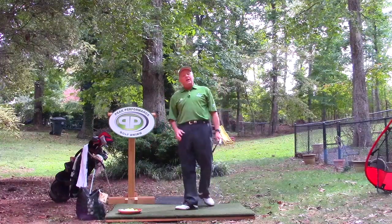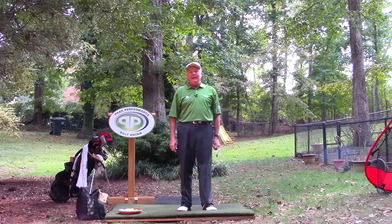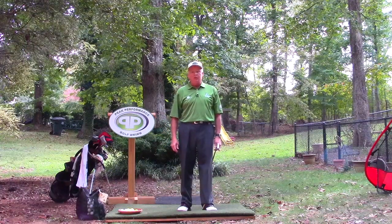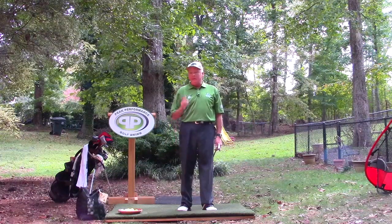Golf Channel has some great stuff — listen for the news — but most of the golf instruction, as it relates to PPGS, is not good to follow, especially if you are a visual player. Well, that's it for Serge today, and I'll be talking with you all again soon.